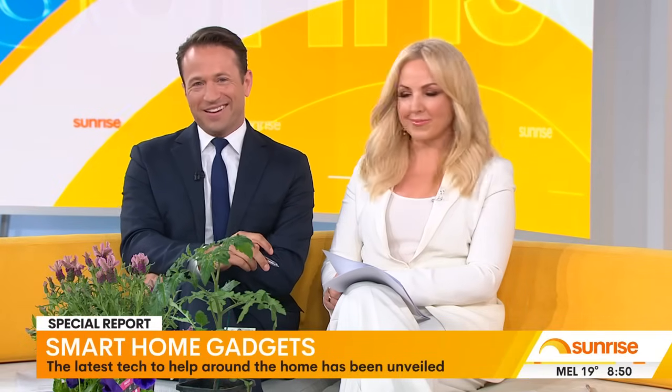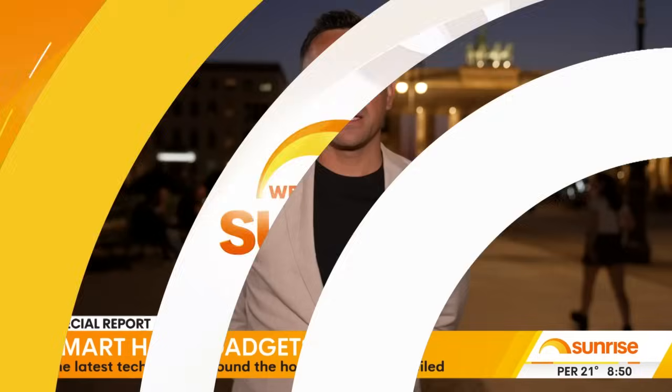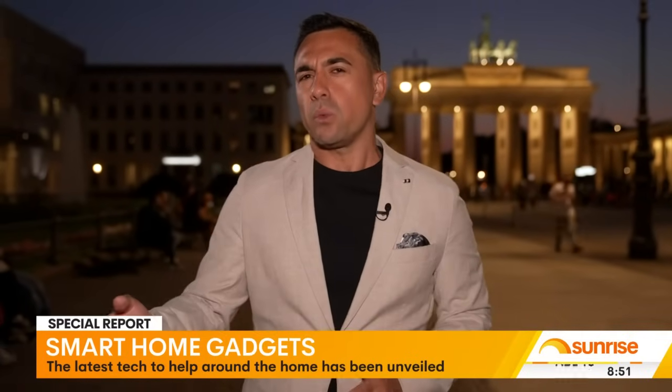From smart kitchen gadgets that elevate your cooking game to tech that keeps your pets happy and healthy, the latest smart home innovations are on show in Berlin. Sunrise Consumer Correspondent Sean White is on the ground at IFA. AI is the buzzword of this whole event. We've seen some good stuff and some bad issues rise up as well. We want to show you the features that really are helping Aussies with everyday life, but also what you're actually signing up for when you buy a device powered by AI.